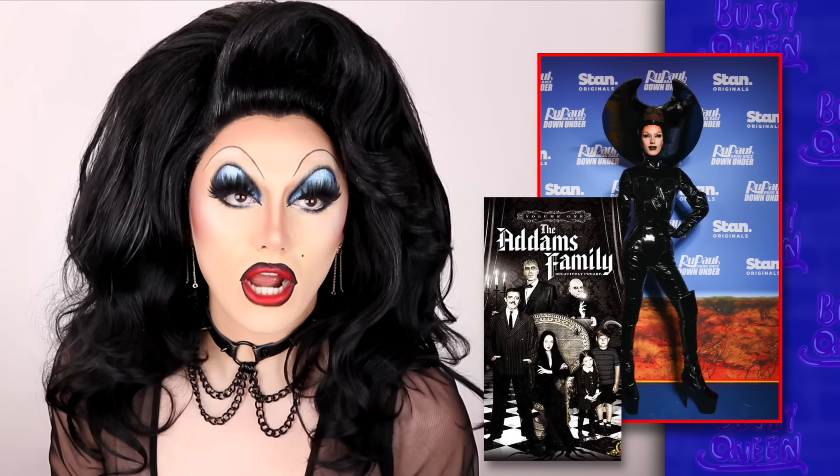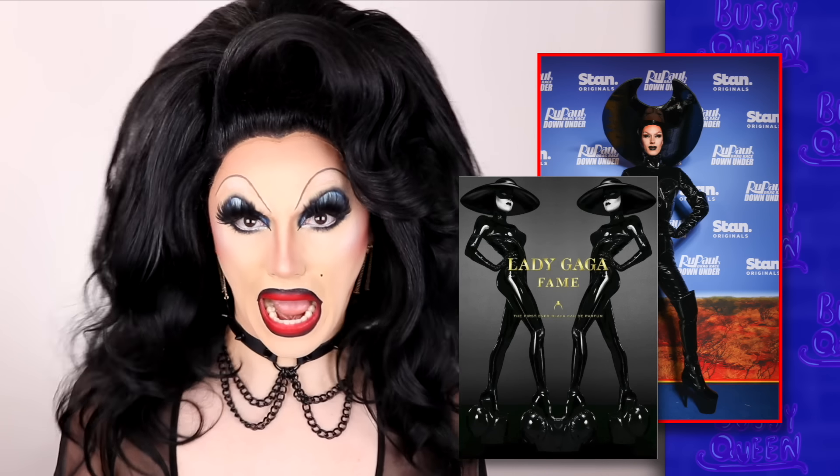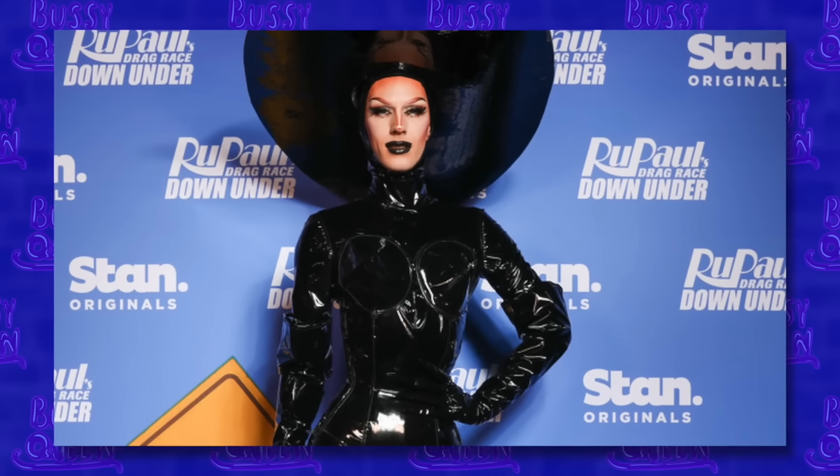First up, the newest member of the Addams Family, Scarlett. For her premiere look on the blue carpet, she wore something that smells like 2012 Lady Gaga fan parfum ad. Was the reference intentional or not? I don't know, but Scarlett is somebody who loves and pays attention to fashion so it's possible. I really love what she did with this - it's a statement piece and you know what they say: the bigger the hat, the bigger the bad. This look is hot.